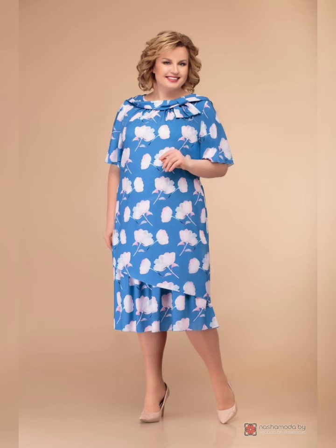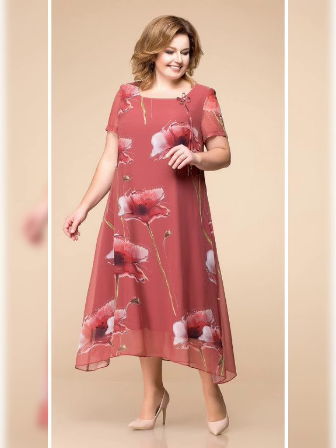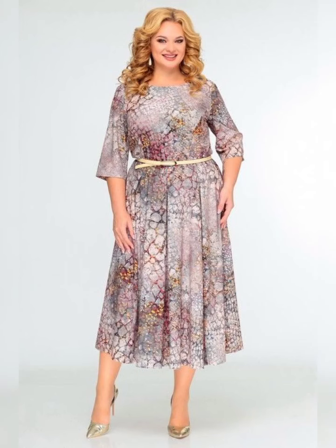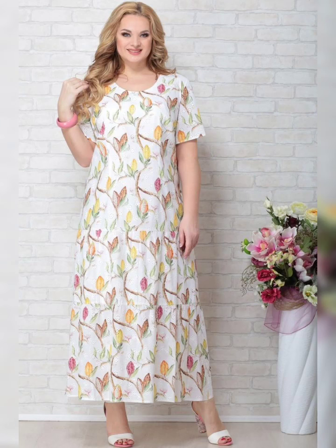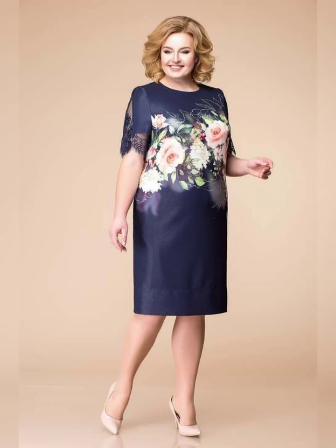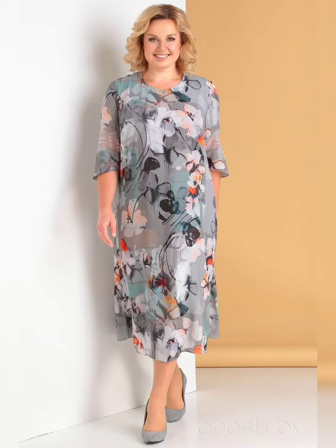Now let's talk about some specific types of plus size mother of the bride dresses. One great option is a wrap dress. This style is perfect for plus size women because it's adjustable — it can be tied at the waist to create a custom fit.